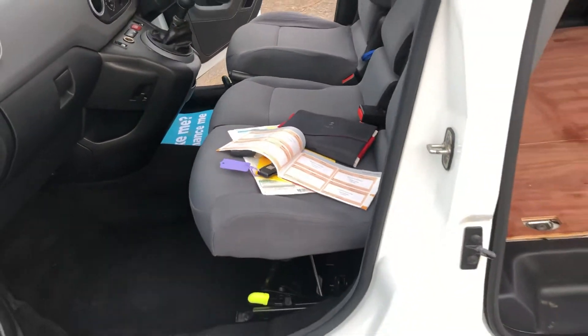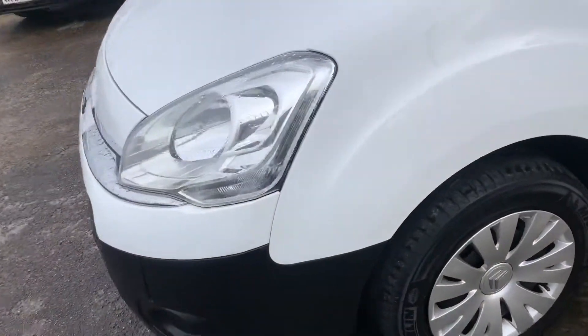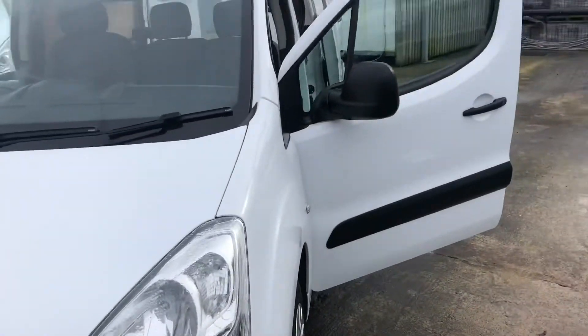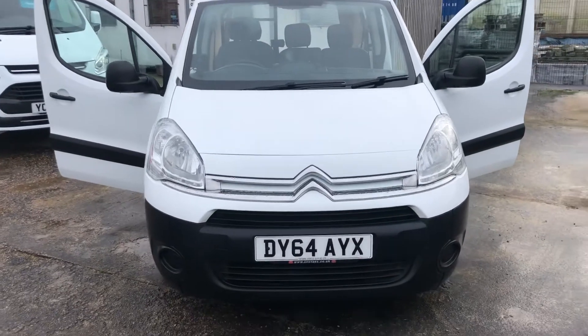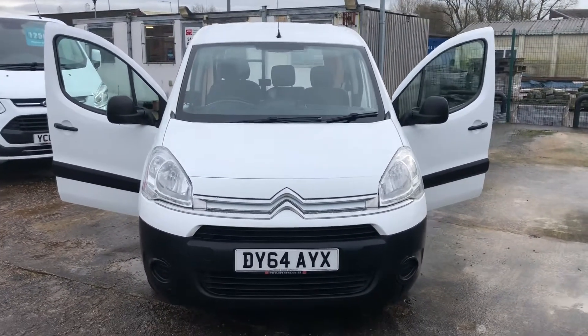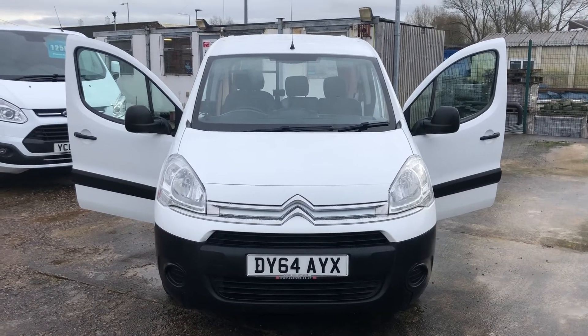There's all the documents — the full V5, full service history, main key and a spare key. We do take part exchange vehicles, so if you've got a vehicle you'd like to swap in, let us have all the details and we'll give you a competitive price for that. We also have some really great flexible finance deals available. Thank you for watching.